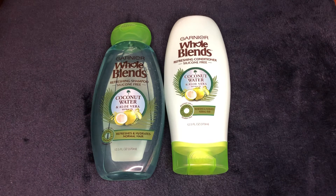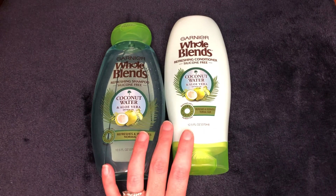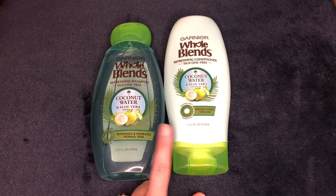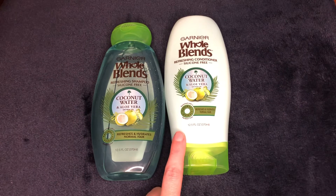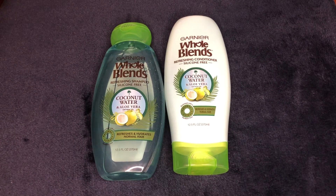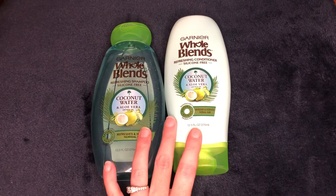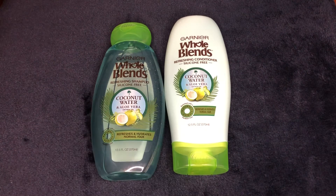Next up is ExtraCare bucks. When you're looking at the CVS ad, oftentimes it will show a deal — for example, this is the deal I did this week. These were the Garnier Whole Blends shampoo and conditioner, on sale two for $7. Everyone got a $2 off two Garnier Whole Blends CRT, which would take the total down from $7 to $5. And then they're giving back $3 in extra bucks this week. So you'd pay $5 out of pocket but earn back $3, making it $2 total or $1 a piece — which is a really good deal.